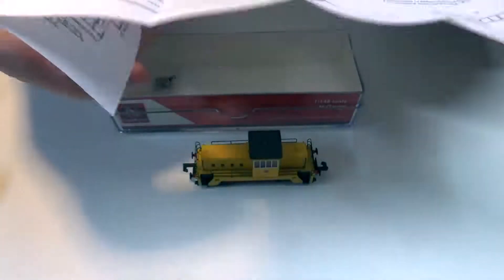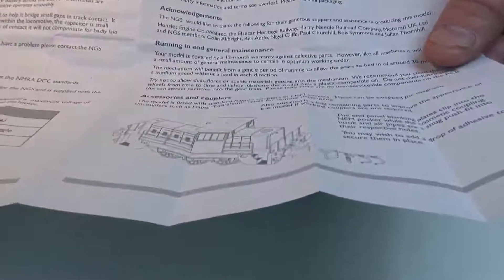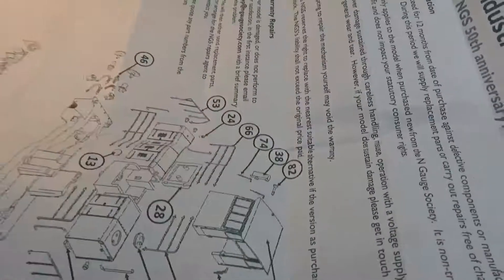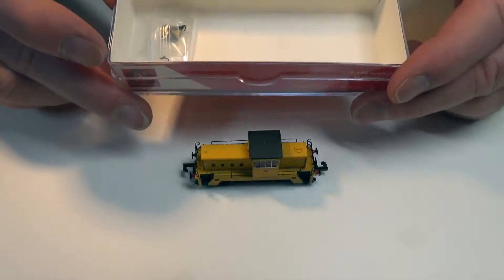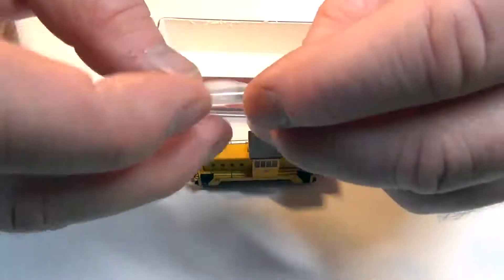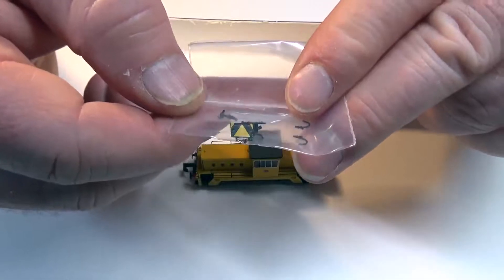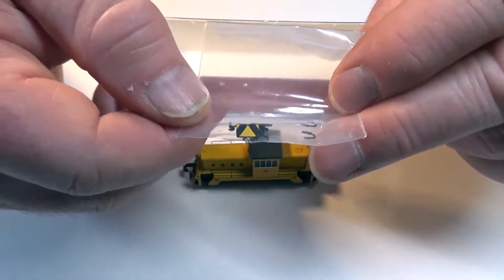Some instructions, some information on the DCC functions, and some details on construction or deconstruction. And a 12-month warranty. Also in the box in a small packet we've got some detailed parts — I guess these will be for replacing the buffer beam if you wish to remove the coupler, and some other detailed parts and hoses when you're doing that. Very nice.